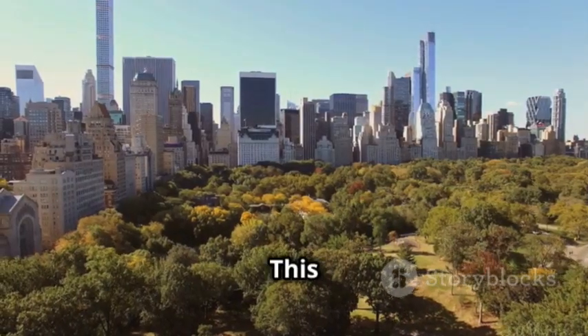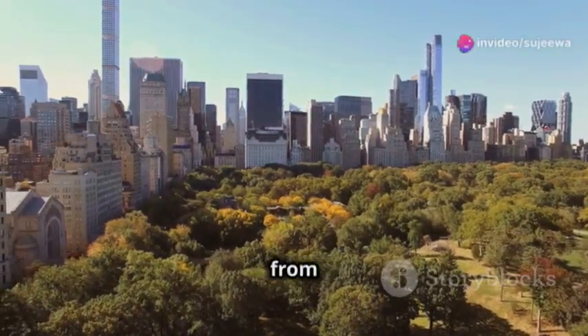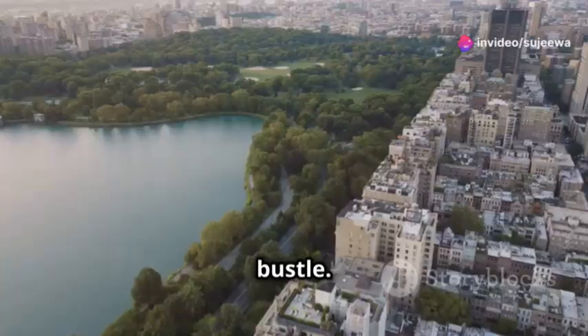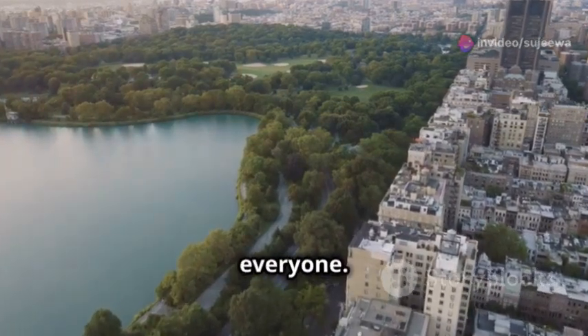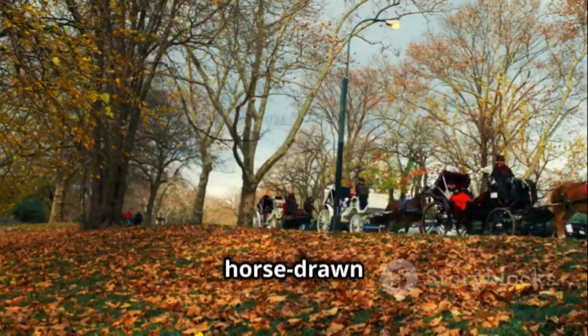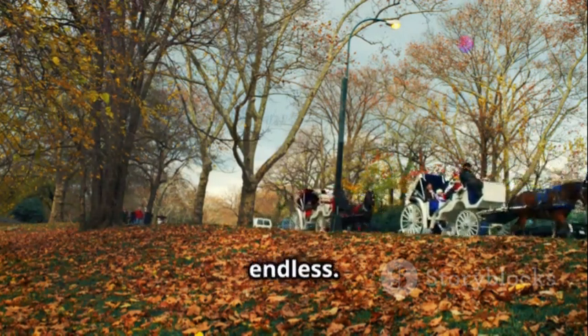Next up, Central Park. This green oasis in the middle of the concrete jungle is perfect for a quick escape from the city's hustle and bustle. Whether you're looking to relax or get active, Central Park has something for everyone. Stroll through the pathways, take a horse-drawn carriage, or rent a bike for a speedy tour. The options are endless.